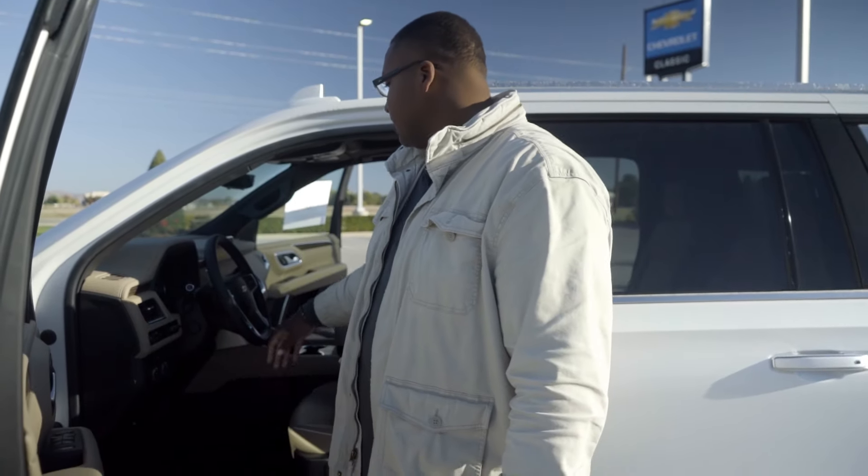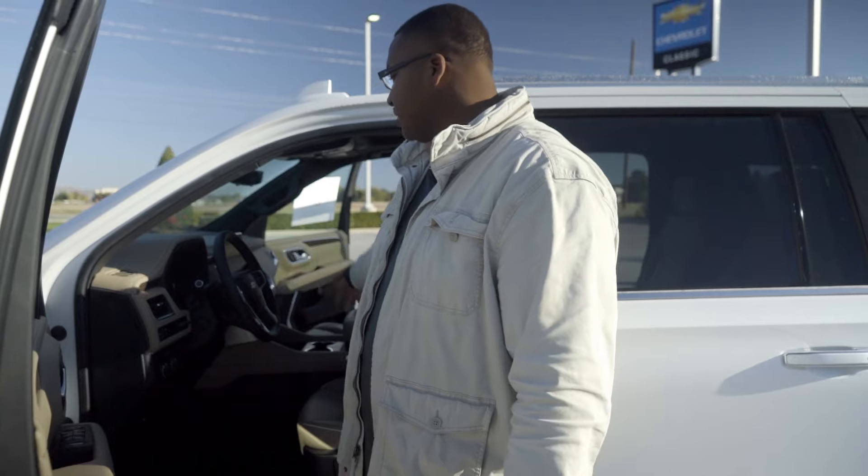Traction control is going to have your snow mode and your tow mode, because this is also a vehicle that can tow. Most people think you can just use trucks, but you can also use this. You can pop off the back — there's a little tow hitch there. Hook up your boats, your RVs, whatever you need to tow.